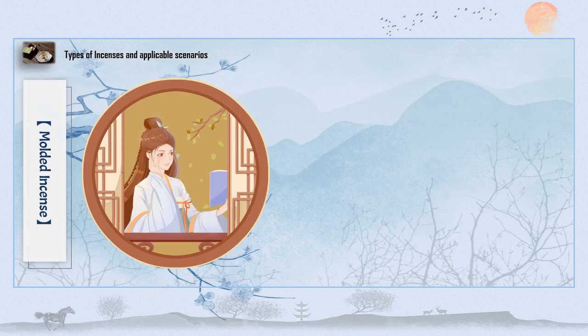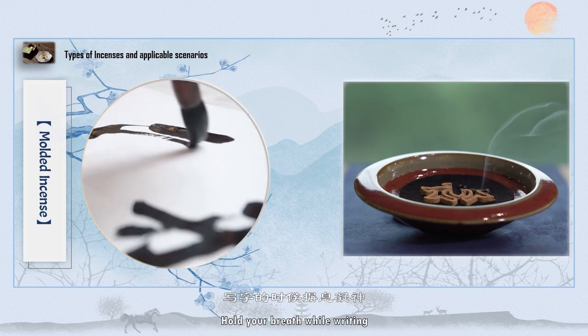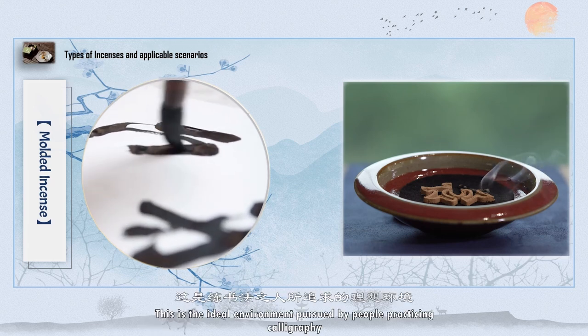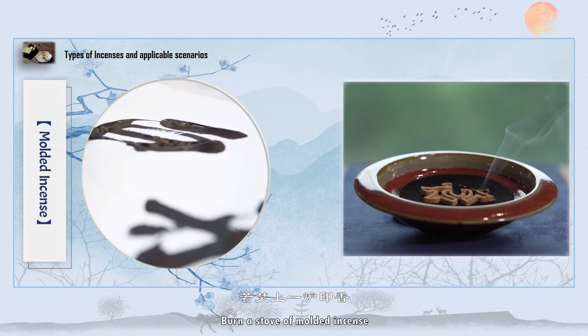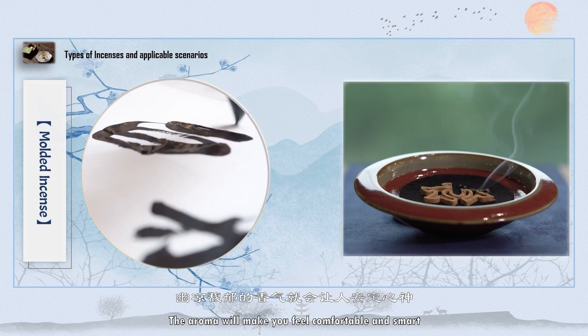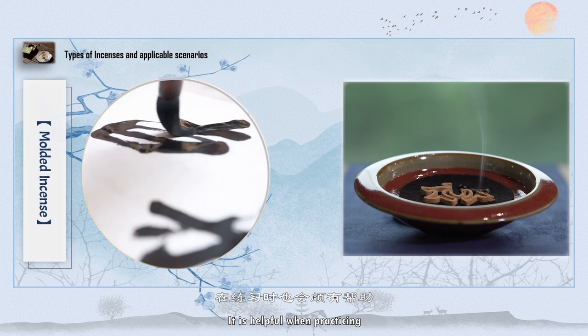Burn a stove of molded incense, sit in front of the window, and read a book — what a joyful time! Hold your breath while writing, be calm. This is the ideal environment pursued by people practicing calligraphy. The aroma of molded incense will make you feel comfortable and sharp-minded, which is helpful when practicing.